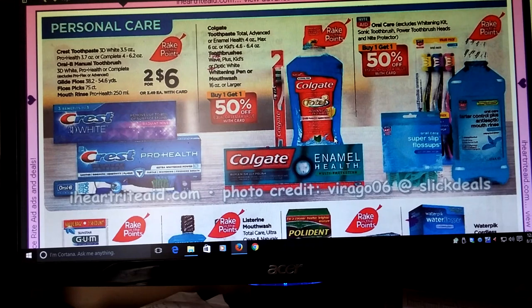Toothpaste — Crest, Oral-B Manual Toothbrush, Glide Floss, Floss Picks, and Mouth Rinse, two for six. I know we have some P&G coupons we can mix in, and it's part of the Rake In for Points. We got Colgate toothpaste, toothbrushes, and whitening pen or mouthwash — Buy One Get One Half Off — that was in our recent insert and it's part of Rake In for Points. The normal Rite Aid Oral Care is also Buy One Get One Half Off, part of Rake In for Points.